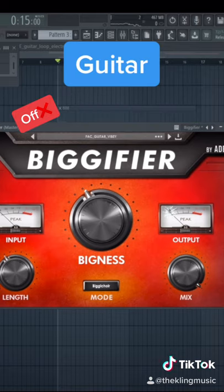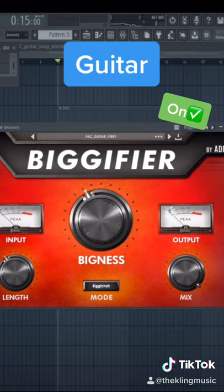Here's a dry guitar with no plugin on. And here is the same guitar with the plugin on.